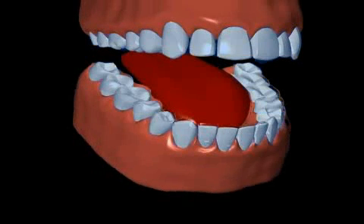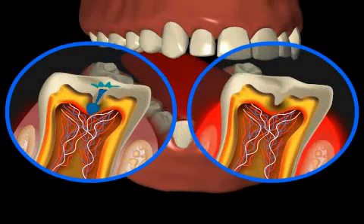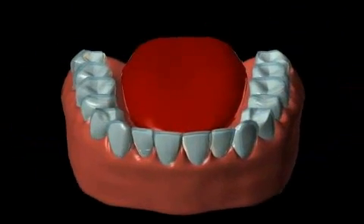Plaque is the term used for tooth deposits. Plaque causes caries and periodontitis. Plaque is a biofilm that is formed by bacteria on the teeth, resulting from saliva and food scraps.